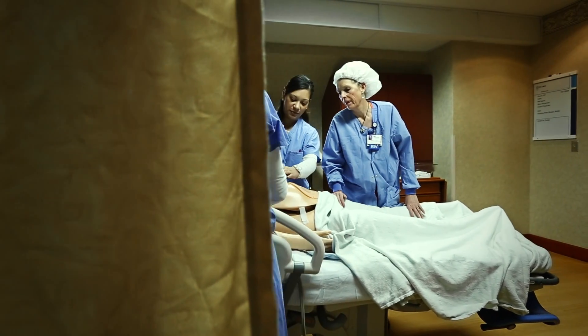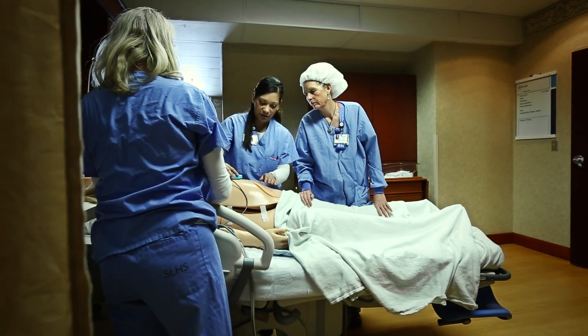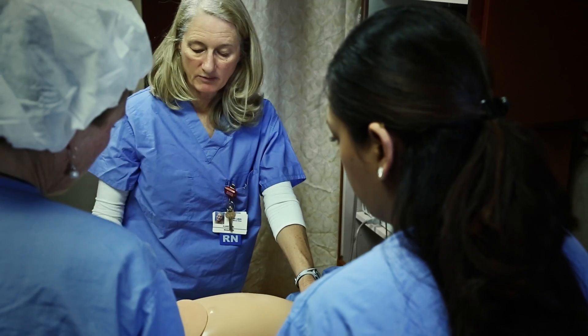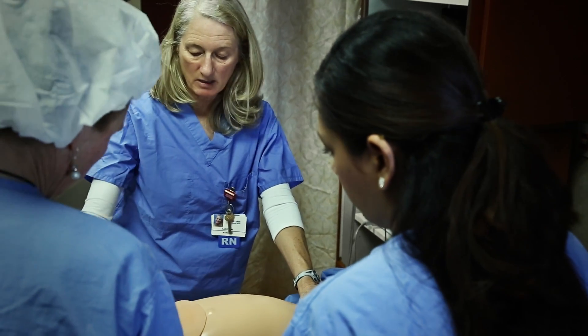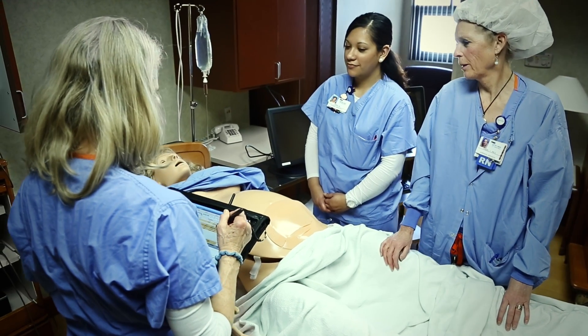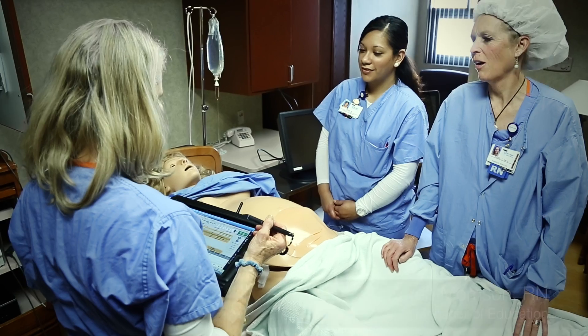Simulation is an awesome opportunity for our clinical staff to learn hands-on competencies with regards to patient care. It's a robust environment where we can help staff understand better ways to communicate, better ways to use equipment, better ways to interact with their patients and each other. It's just an amazing educational opportunity that our staff have actually taken quite advantage of.